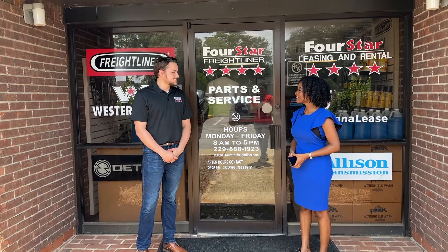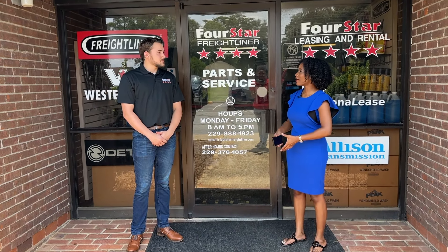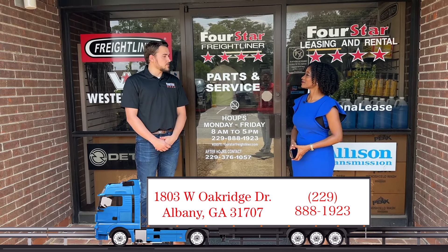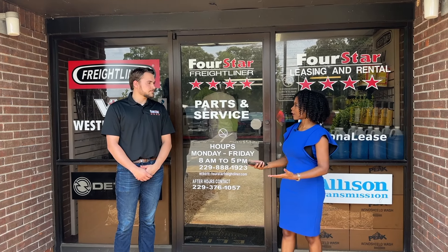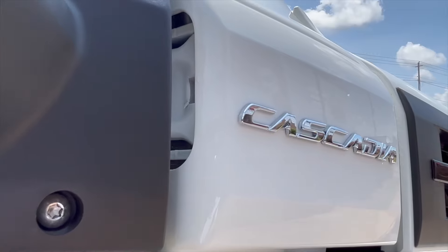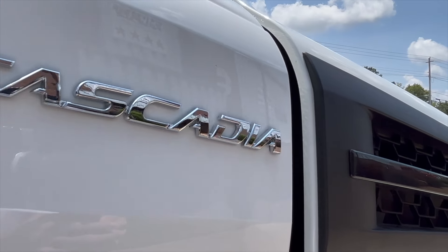We are at 4 Star Freightliner in Albany, Georgia — one of our seven locations. We offer sales, service, parts — you name it. If it has to do with the truck, we've got it.